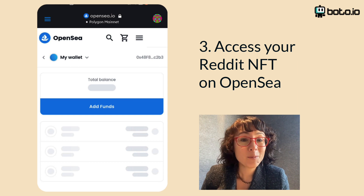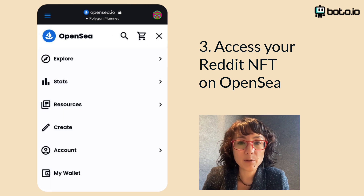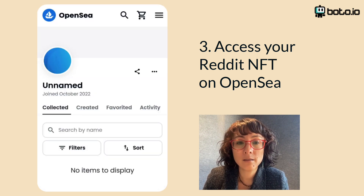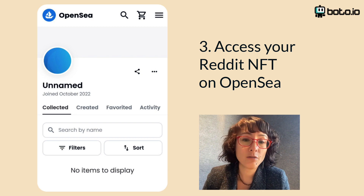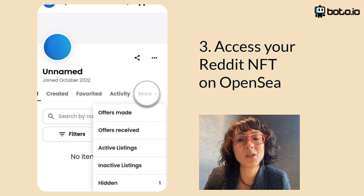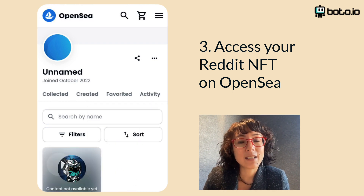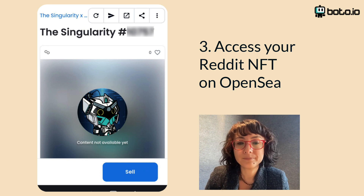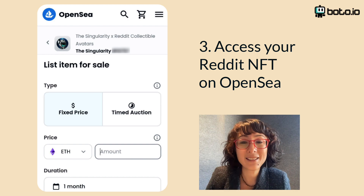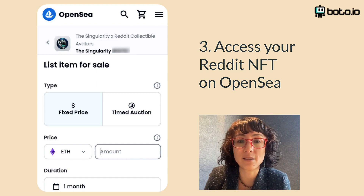Now we're in the home stretch — let's find and sell your Reddit NFT. Tap the menu on the upper right and choose Account, then choose Profile. You might see your Reddit NFT there, but probably not. No worries — head over to the More menu and choose Hidden. Click on your Reddit NFT and tap the Sell button. Now set your price. Not sure how much to list it for? Check out the next video in the series on how to figure out how much your Reddit NFT is worth.